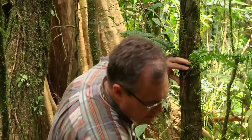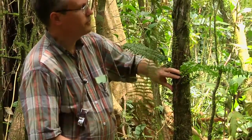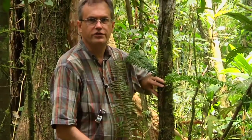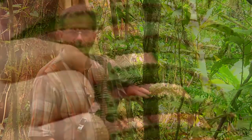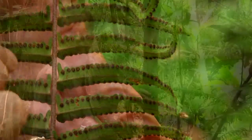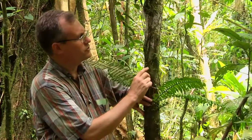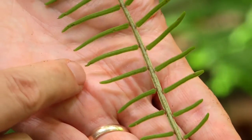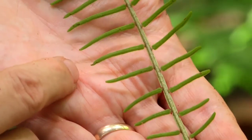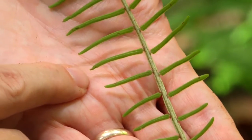Just for comparison, let me show you this related fern — the genus Nephrolepis, the Boston fern genus. This fern has a more typical soral arrangement; the sori are in discrete dots. Here in Lomeriopsis, the sori, which are clusters of sporangia, are just spread across the lower surface of the leaf — the sporangia cover the entire lower surface. The other thing about Lomeriopsis is that the spores are green; they contain chlorophyll. So those are the characteristics of the fern genus Lomeriopsis.